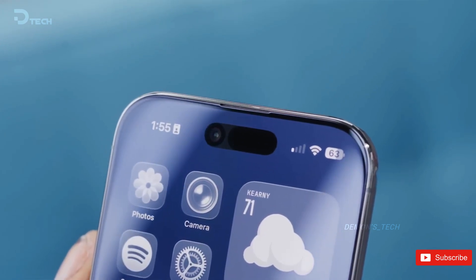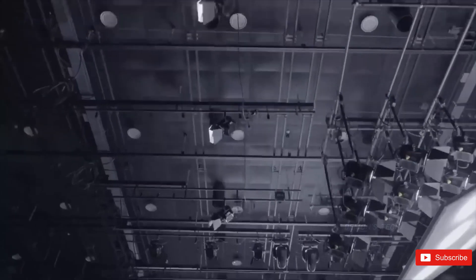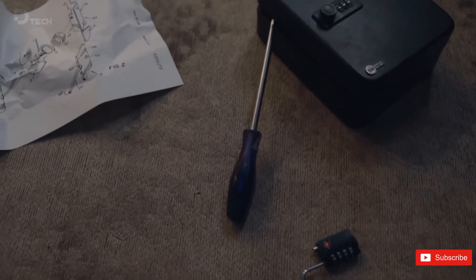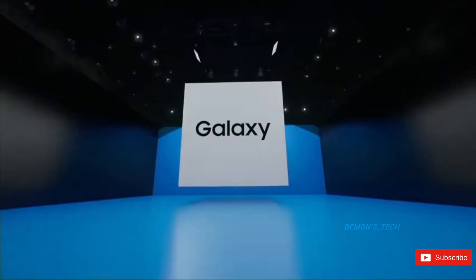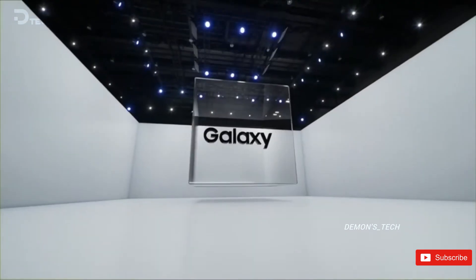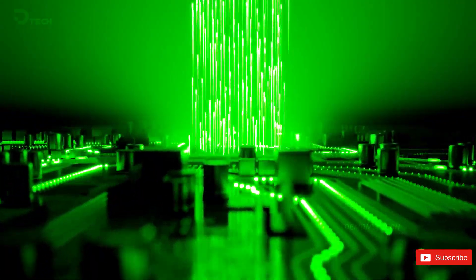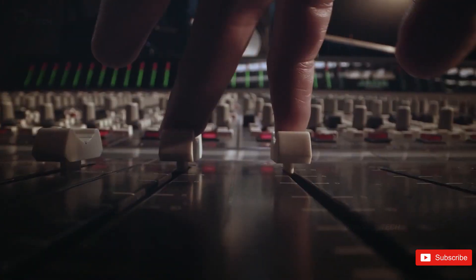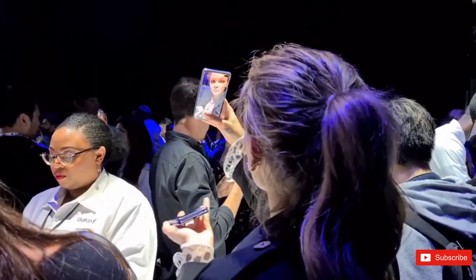Meanwhile, Samsung is quietly walking into the scene with a bit of a smirk. Reports suggest Samsung's two nanometer wafers are significantly cheaper, closer to what TSMC currently charges for 3 nanometer, giving Samsung's partners a pricing advantage. The catch? TSMC is still believed to have better yields, meaning more usable chips per wafer, which is why Apple is still sticking with them.